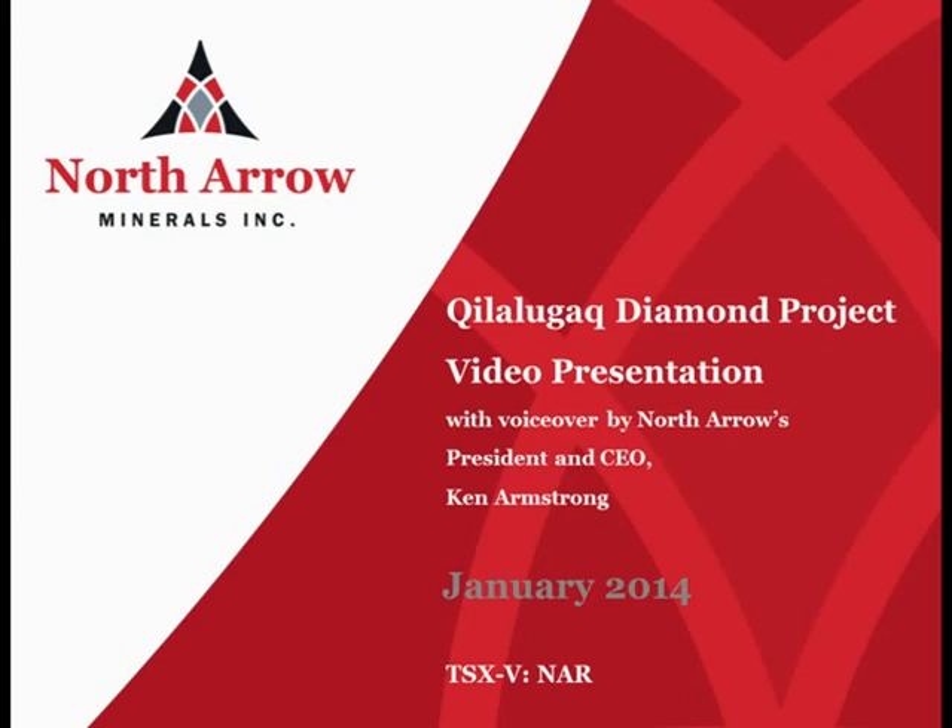My name is Ken Armstrong. I'm the President and CEO of North Arrow Minerals. The intent of this brief presentation is to provide an overview of our Kalalagak diamond project in northern Nunavut.